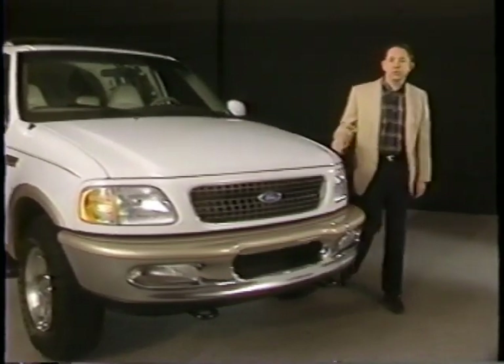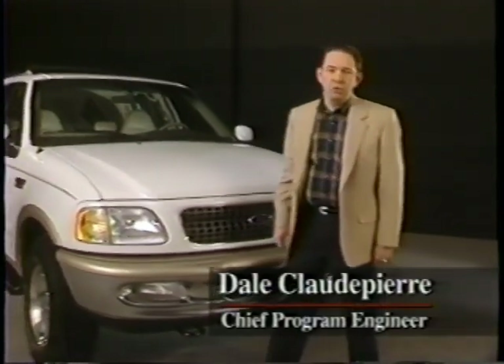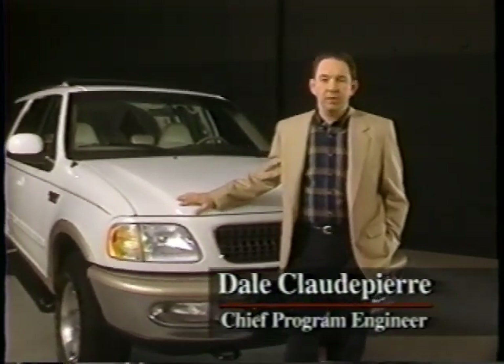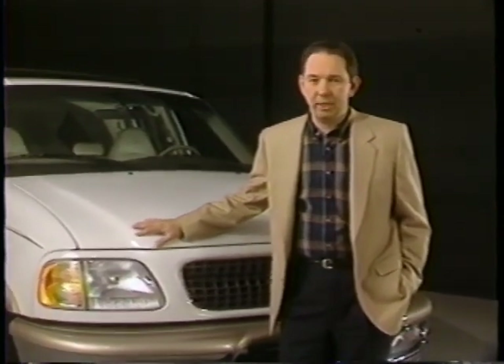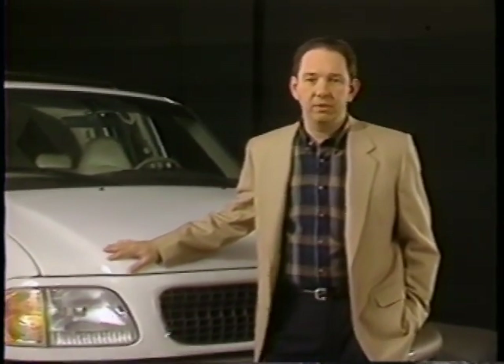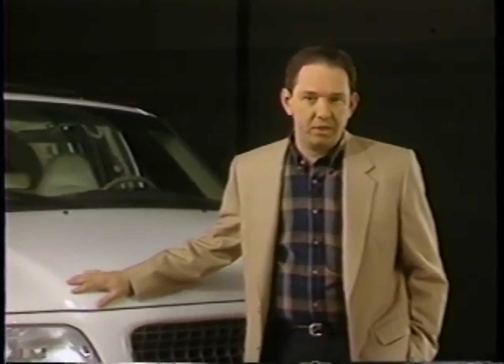Hello and congratulations on purchasing a new Ford Expedition. You've just joined a growing family of proud owners who seize the opportunity to buy a unique full-size sport utility vehicle that makes no compromise when it comes to fulfilling customer needs. Expedition is a distinctive vehicle that redefines the full-size sport utility market, designed to meet the needs of active, dynamic people who don't want to give up style and comfort for full-size utility and off-road ruggedness.